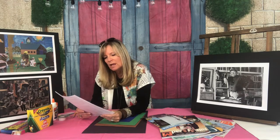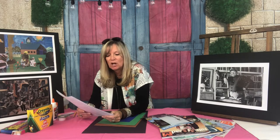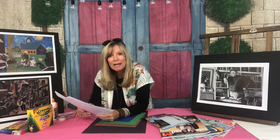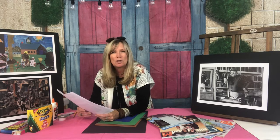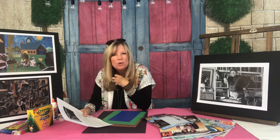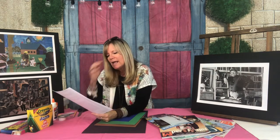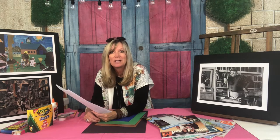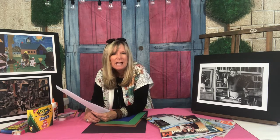Bearden ended up moving to New York with his family in 1914 — he was just a young boy. He grew up in Pittsburgh and then New York City. He graduated from NYU, New York University, which is an amazing school, and was a social worker for years. He found he was only able to make art on the side, but it was fueling him — he felt like he just needed to create. So he went back to school at Columbia University, where he really started studying full-time art.